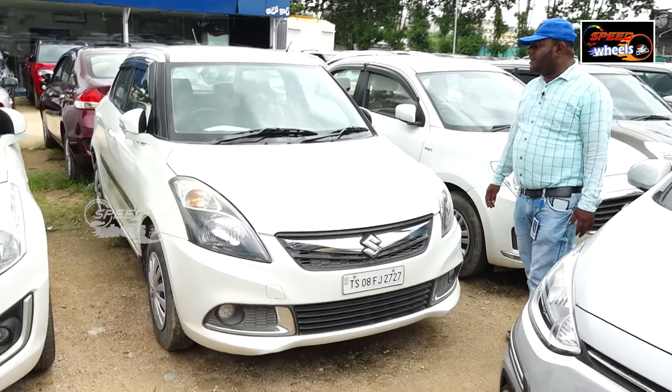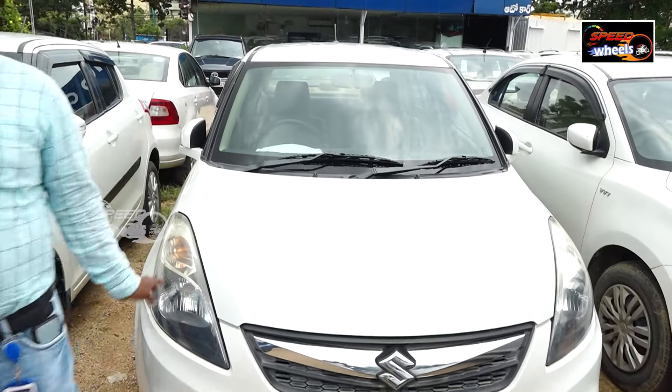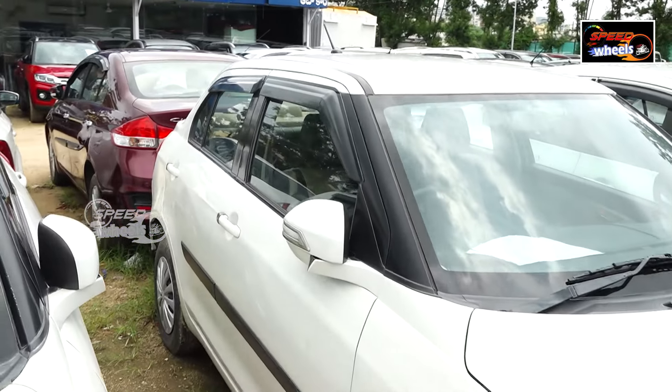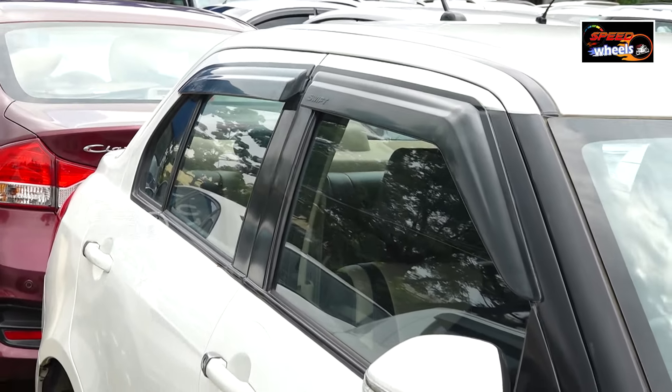The next vehicle is a Swift VDA diesel, priced at around 7 lakh. It has AC, power steering, power windows, and a company-fitted music system. The diesel vehicle is well customized.